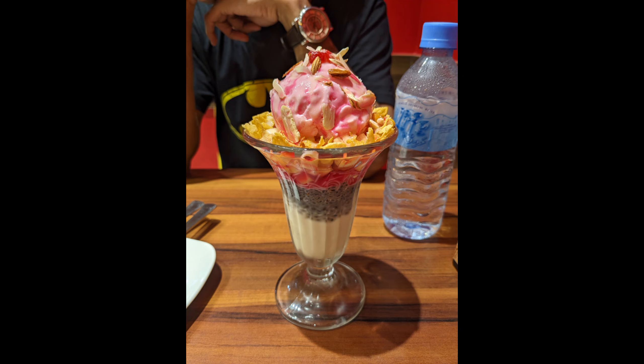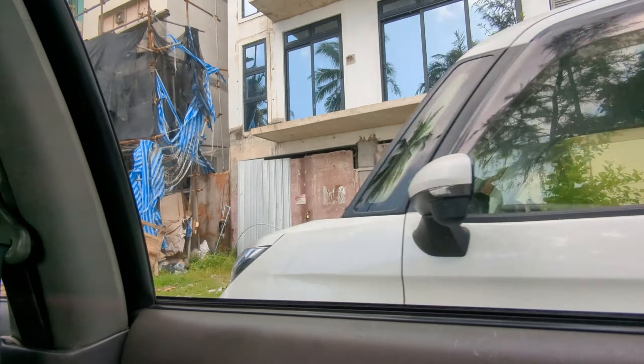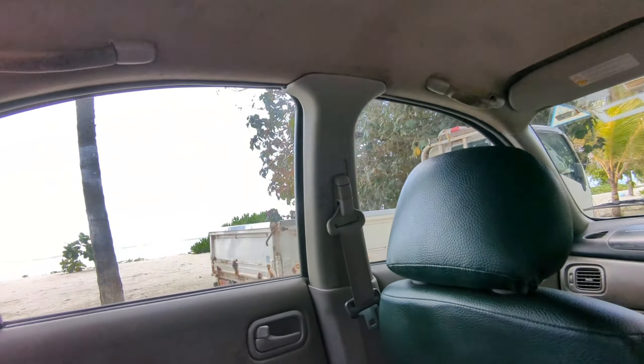This was our second day in Maldives. The next day we checked out from the hotel and as mentioned, airport transfer was included in the tariff, so we were dropped off at the airport.